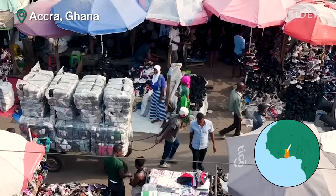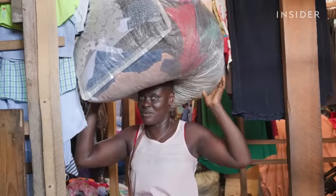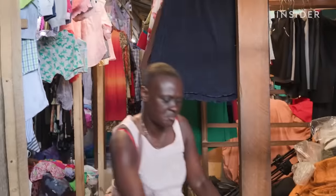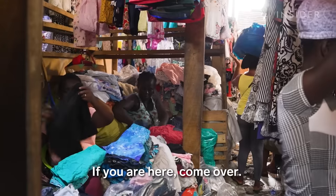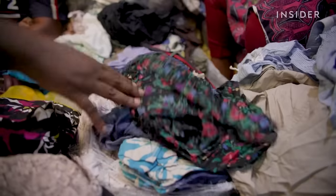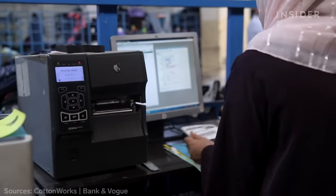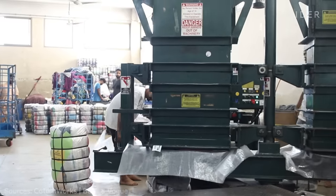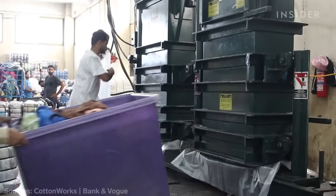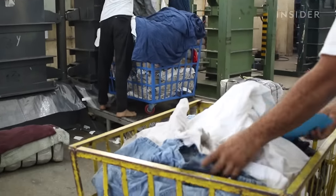Then they're shipped to places like this huge second-hand market in Ghana, where local vendors bid on bales and try to sell their wares for a profit. Back in Pakistan, the lowest grade garments are sold for cheap to recyclers, typically to be shredded and used in things like insulation. And where most see rags, AFM sees riches.